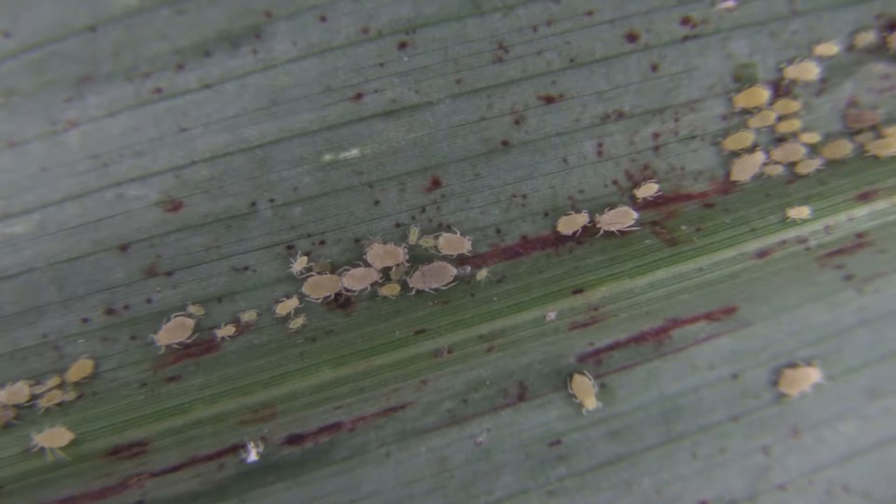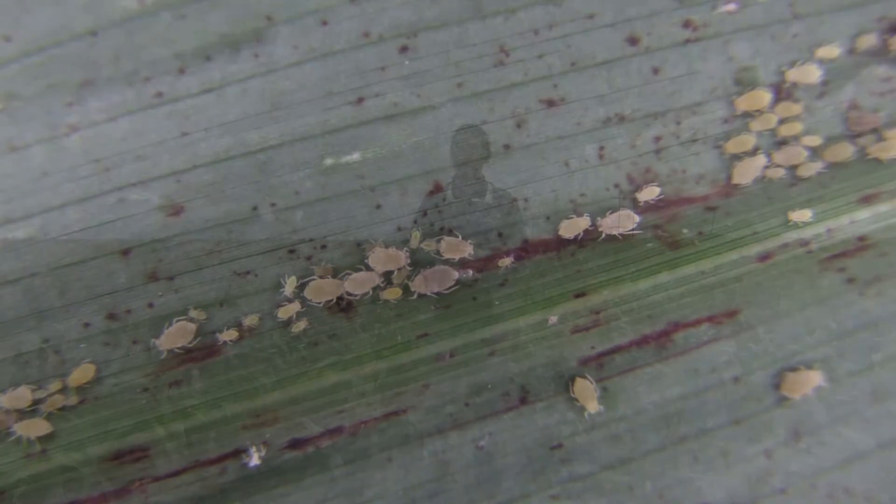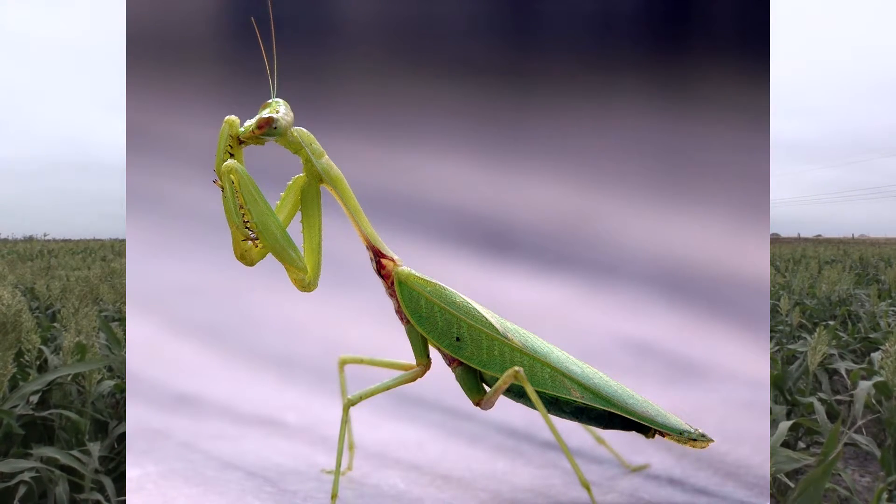There are many insects in nature that use color morphs for different reasons. For example, in praying mantises there are green and brown color morphs which allow them to live in different environments. Color morphs can be affected by multiple different factors including genetics and the environment in which the insects are found.